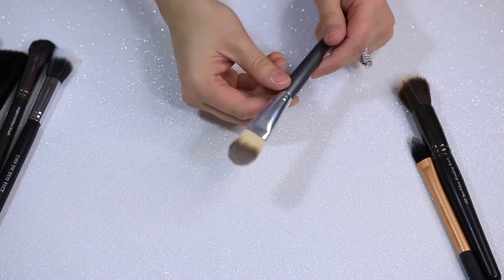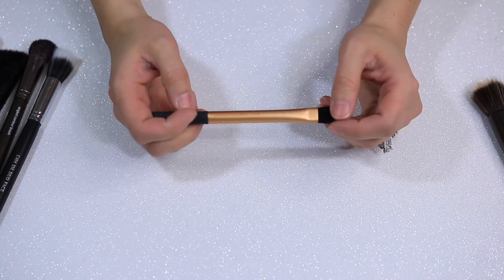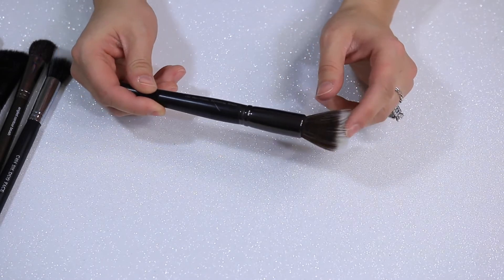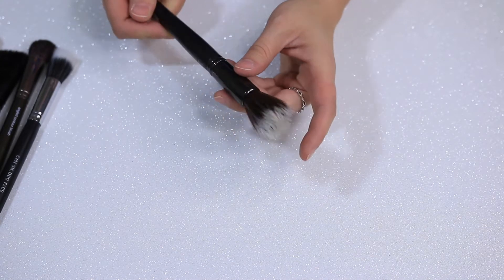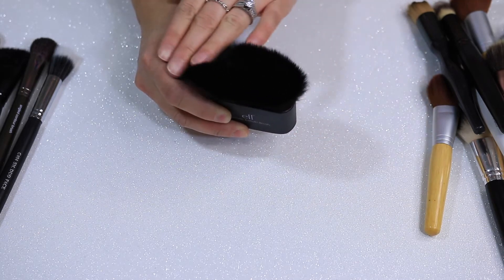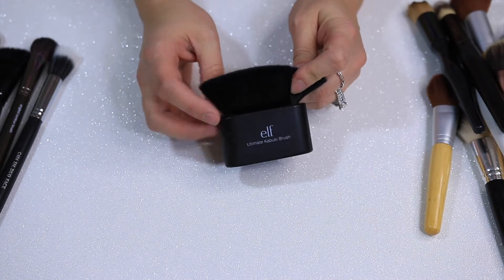This is a Vasanti flat paddle brush — you could use it for face masks or foundation, but I really don't use flat paddle brushes. This is Real Techniques' pointed foundation brush. It's so tiny; I just never use it. This one is a Borghese 102 duo fiber blending brush. I like something bigger and fluffier for duo fiber, so I'm passing on that. This is an ELF Ultimate Kabuki brush — really smooth and soft, good for body bronzing or powder all over, but I just never grab for it, so I'm going to pass that along.